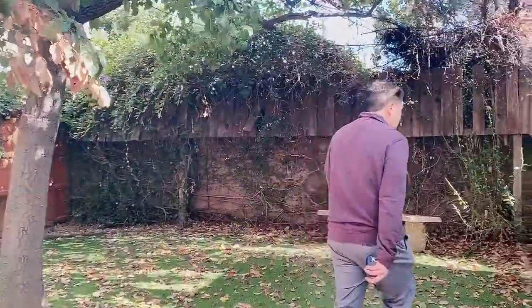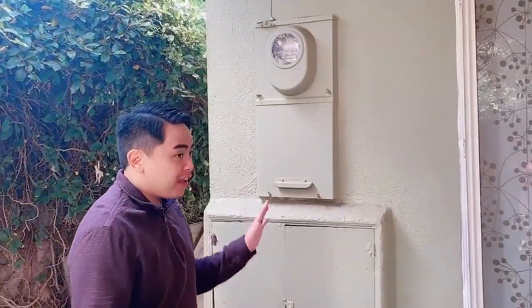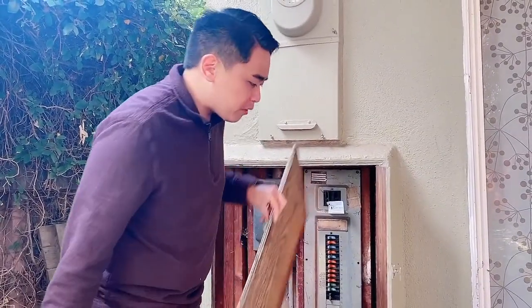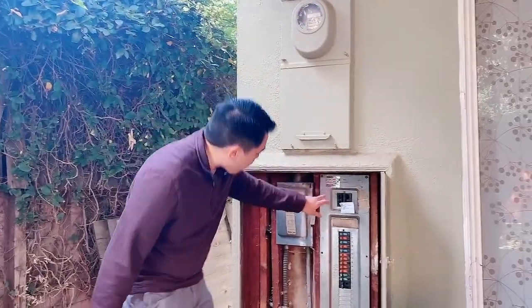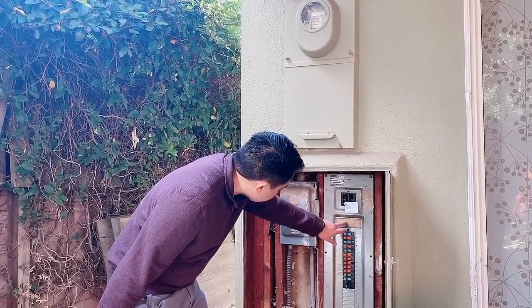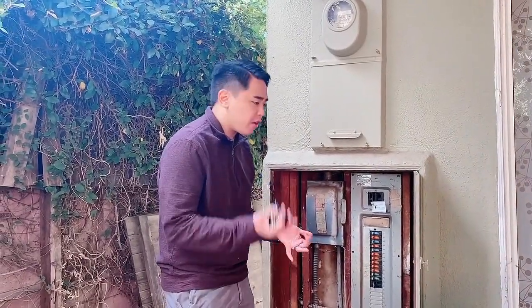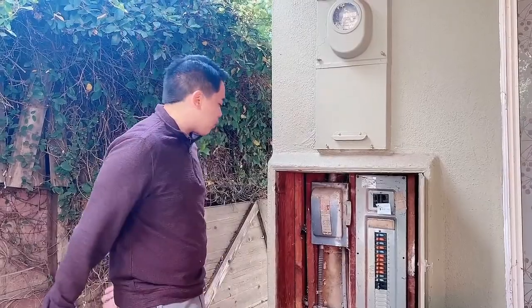For major backyard/exterior changes, one of the first orders of business is upgrading the electrical. The home's electrical panel is an older type housed in a wooden cabinet — the brand is Zinsco, which was flagged in the home inspection report as known to be problematic, with potential for failure and fire hazard. They definitely want to get it upgraded and changed as part of the full renovation.